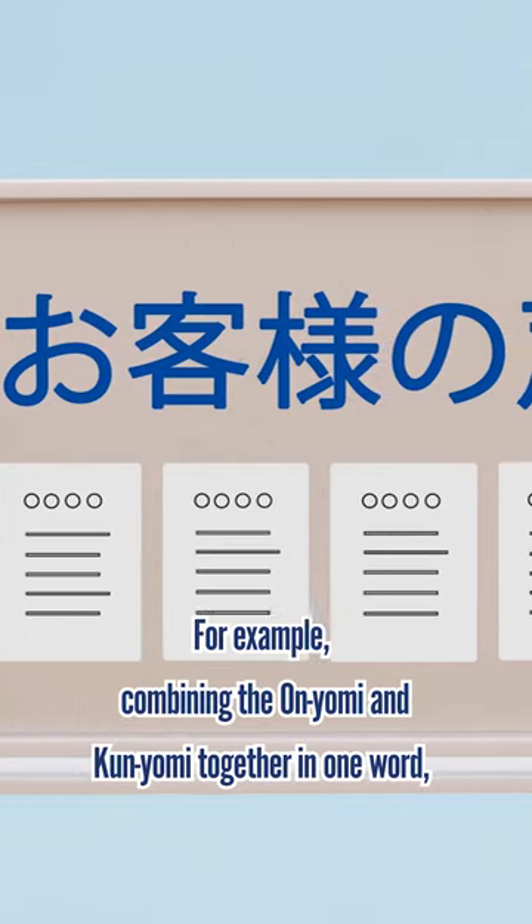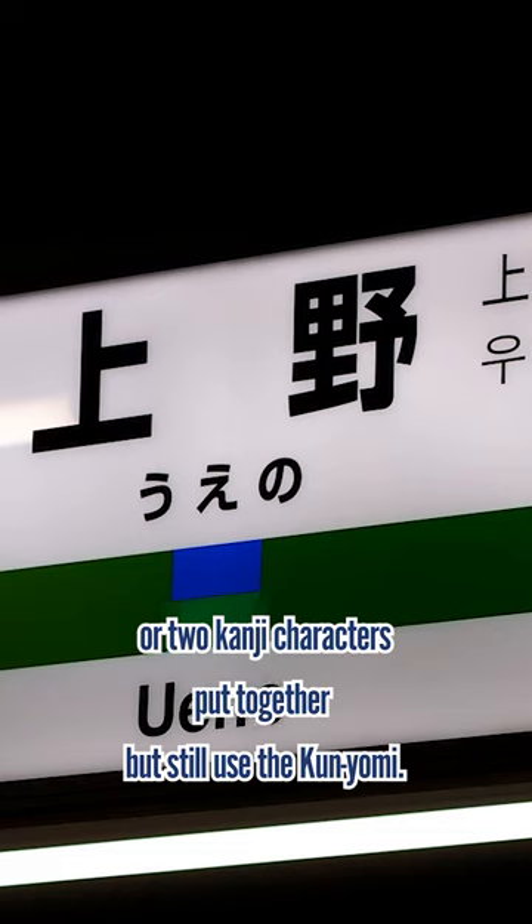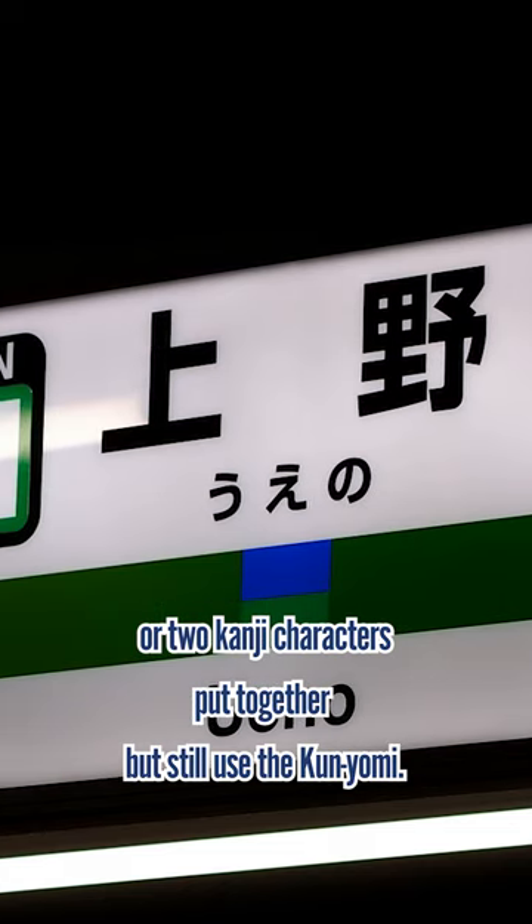For example, combining the onyomi and kunyomi together in one word, or two kanji characters put together but still using the kunyomi.